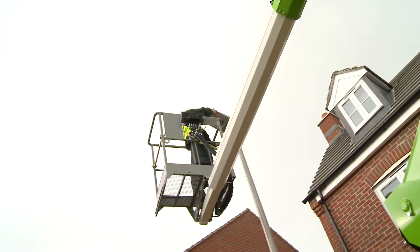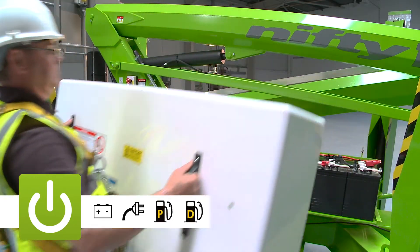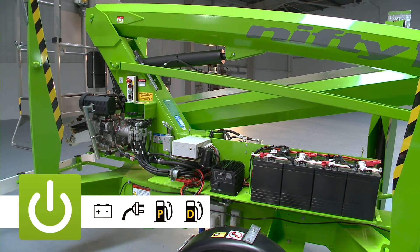The Nifty 170 is available with a number of power options including battery, mains, petrol, diesel, and bi-energy, which combines the benefits of electric and engine power options on the same machine.